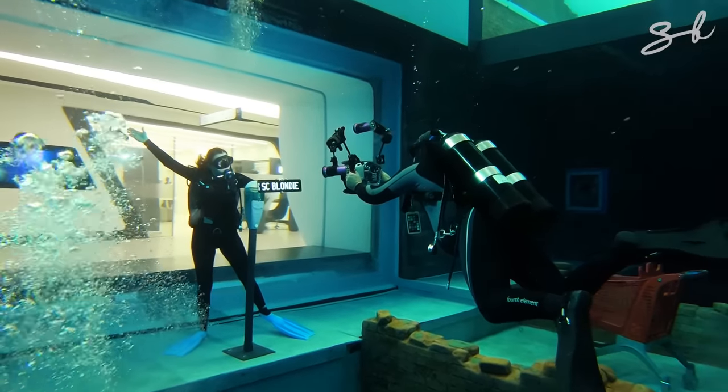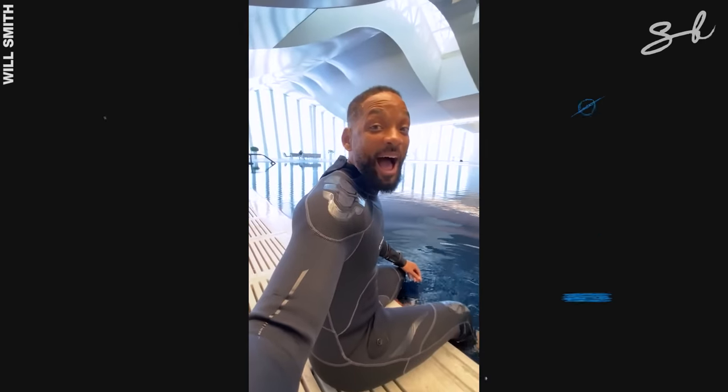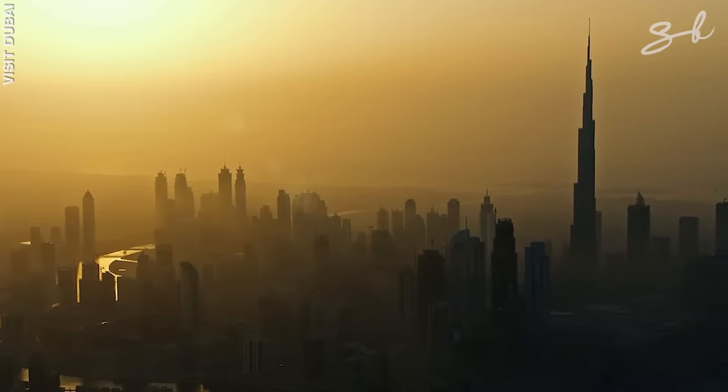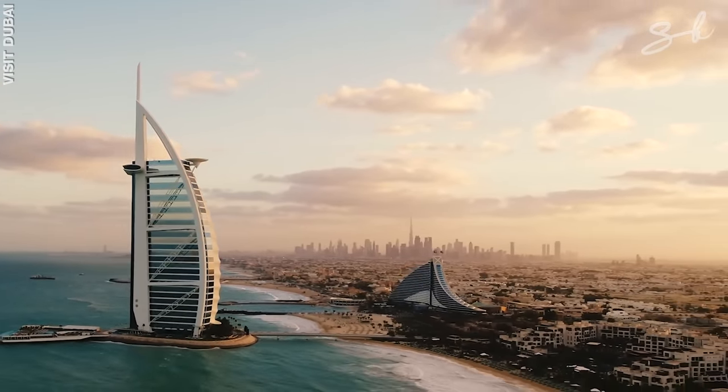No one even knew this pool existed until Will Smith made the big reveal: 'A friend of mine told me I had to check out this pool — there's something weird about it.' It took five years to construct Deep Dive Dubai and it likely cost over 20 million dollars.